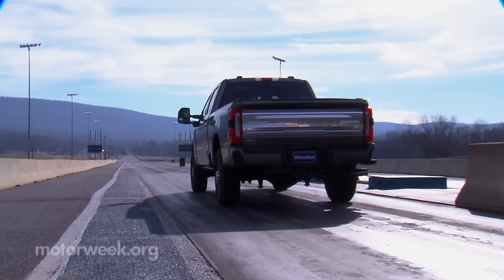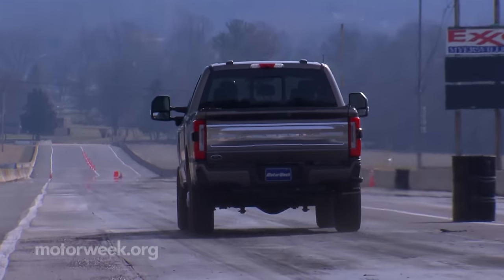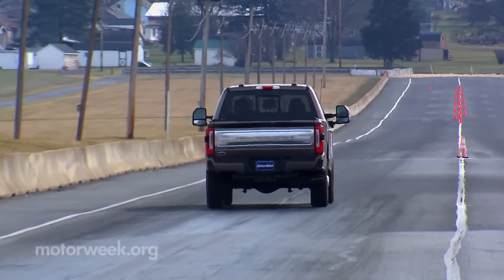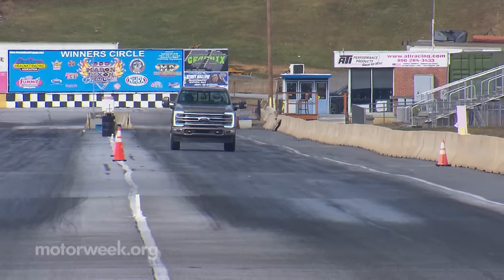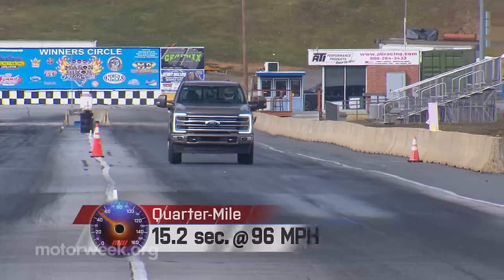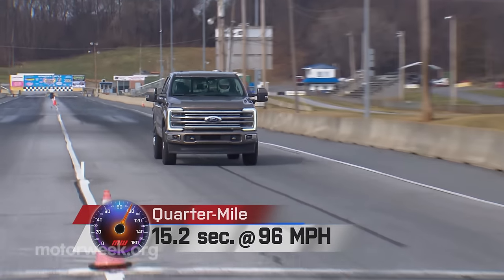Big diesels are always unique on track as there's so little room for the tach to roam before you're up against the red line and a shift is triggered in the automatic. We actually went through 8 gears in the quarter, hitting 9th right as we crossed the finish line in 15.2 seconds at 96 miles per hour.